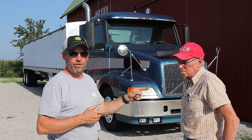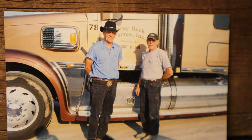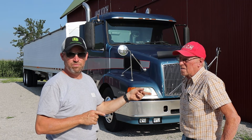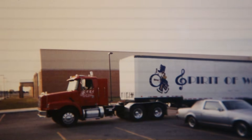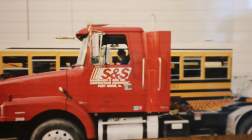His oldest brother Jerry likes driving semi — he did it sort of after he retired. And his brother Kenny also drove truck in retirement, drove semi. He still drives maybe once or twice a month, just enough to keep the blood flowing.